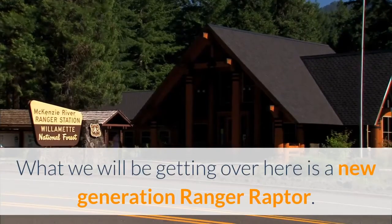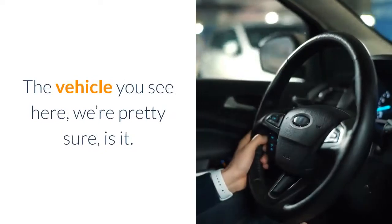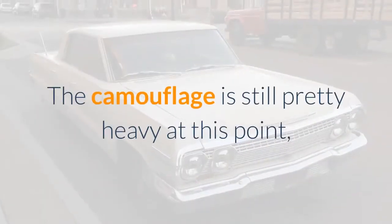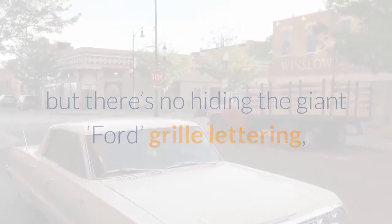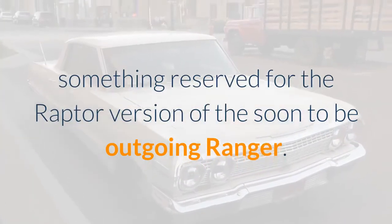What we will be getting over here is a new-generation Ranger Raptor. The vehicle you see here, we're pretty sure, is it. The camouflage is still pretty heavy at this point, but there's no hiding the giant Ford grille lettering, something reserved for the Raptor version of the soon-to-be outgoing Ranger.